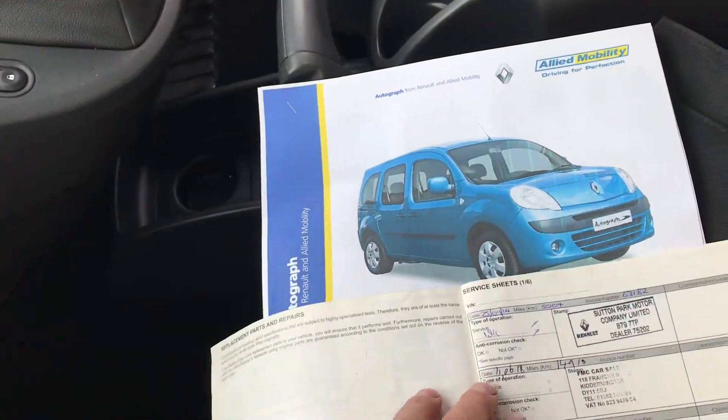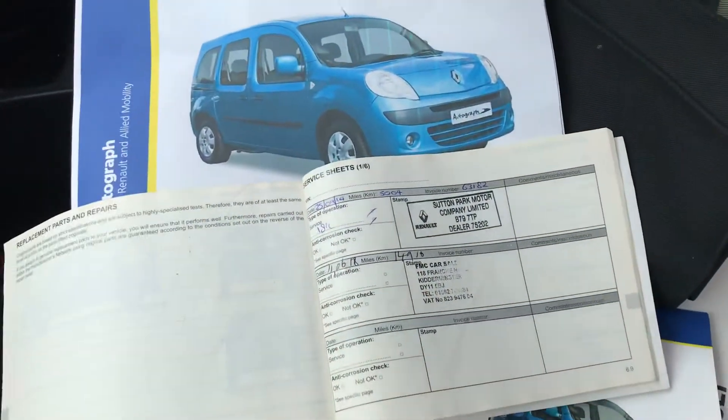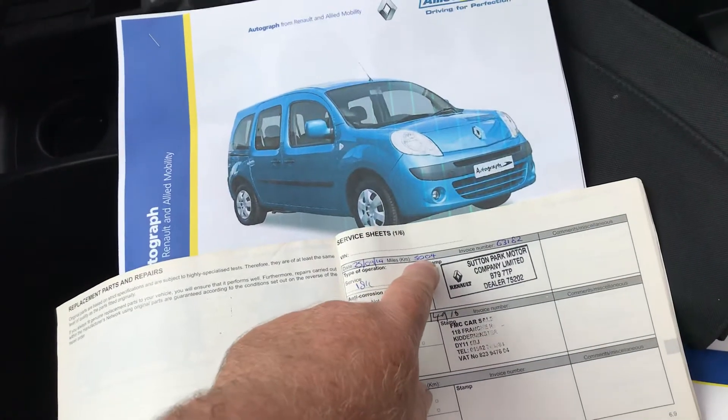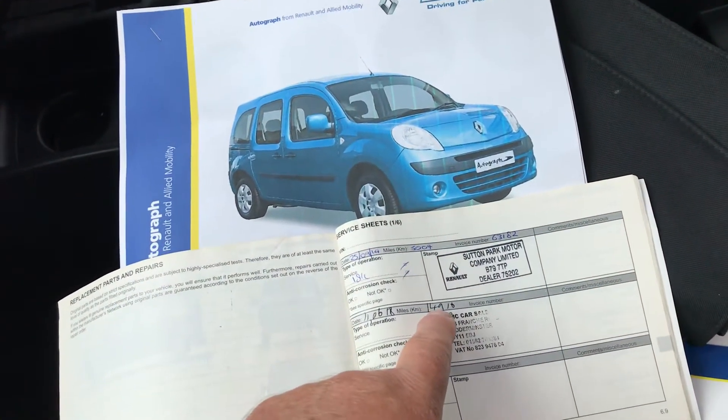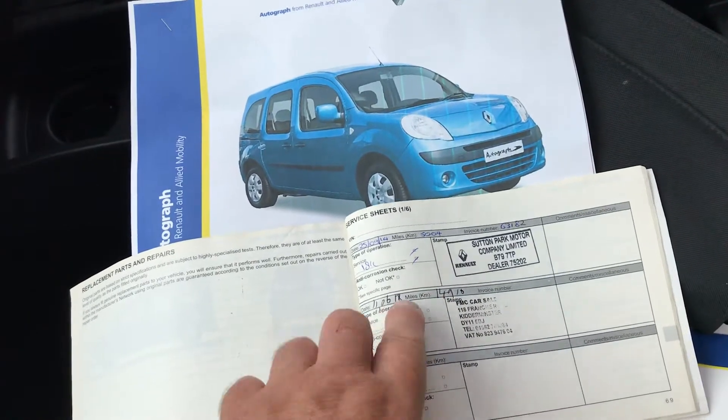Now, it's a 17,000 miles service interval, so it won't have had many services, and it had one at 5,014 miles and one at 14,900 in June 2018.